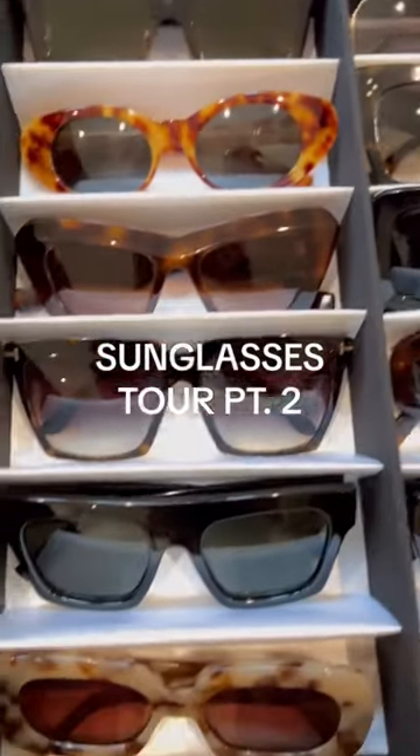All right, here is my sunglasses tour part two. The aviators are like colored frames. This one is one of my newest purchases — it's by Dior. I love pink for the summer, and I thought this was just really cute. This is one that everybody loves; I died for this one and finally found it.